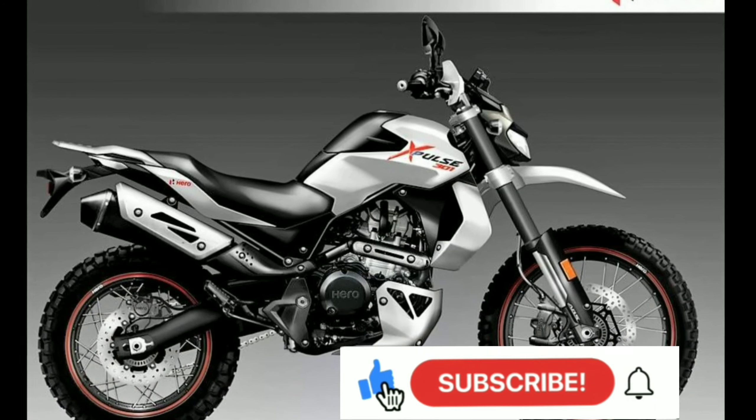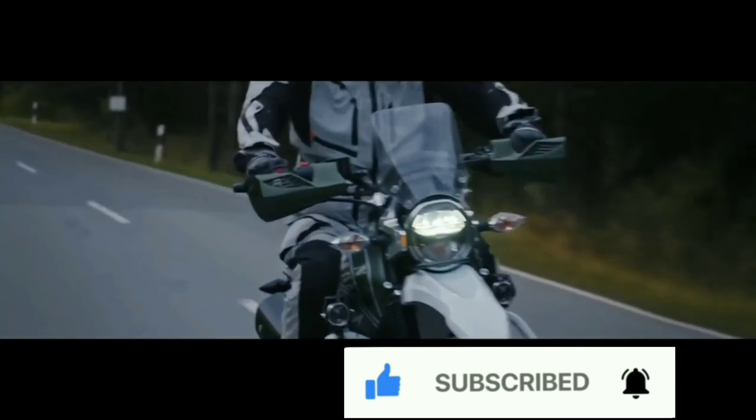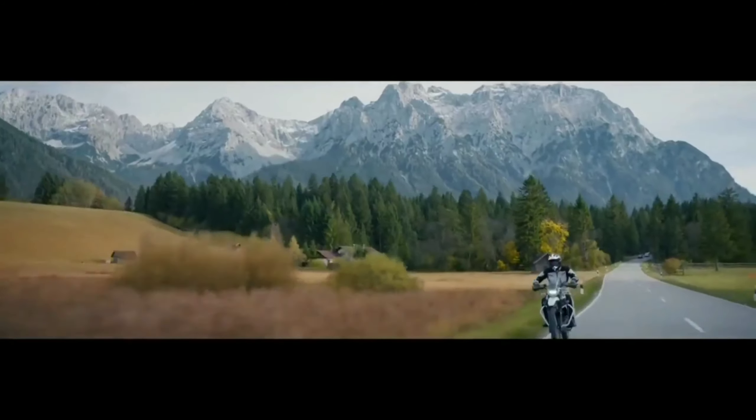First is the Xpulse 300. It features all LED headlights, fuel injection, and a 300cc engine. The expected performance is 30-plus horsepower and 25 Nm of torque. Now let's talk about the competition — the KTM 250 Adventure.